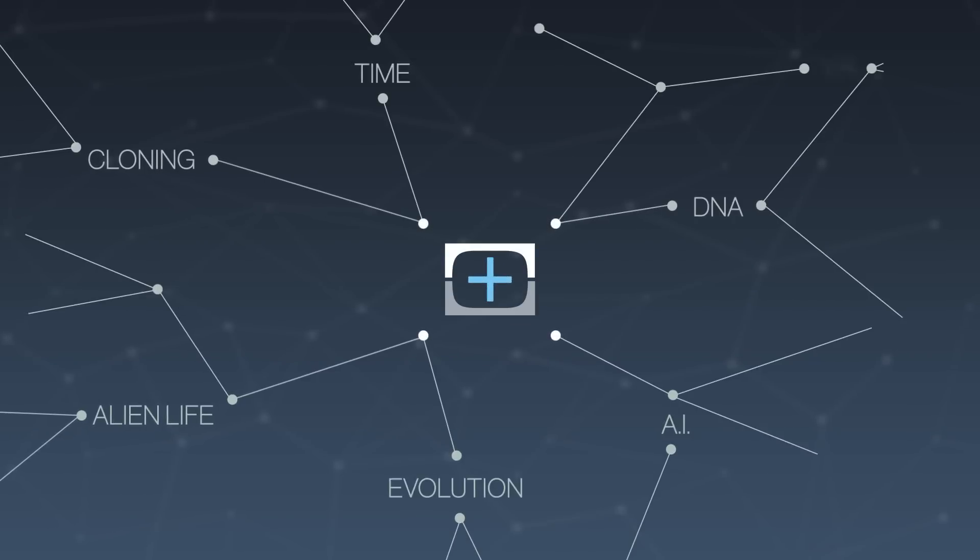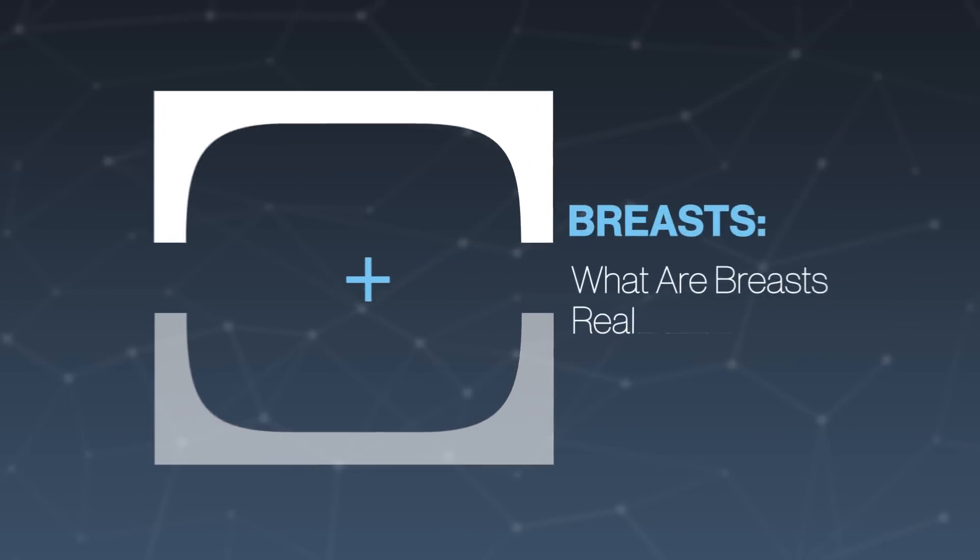Hey, everyone. Thanks for tuning in to Test Tube Plus today. I am Trace, and I am here with my friend, Amy Shira-Teitel. Hi, Amy.